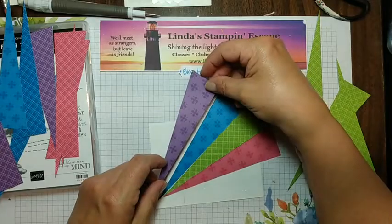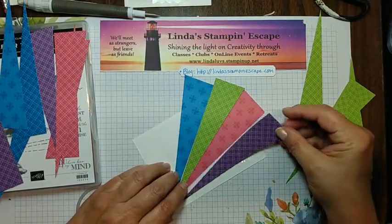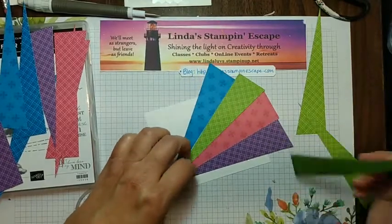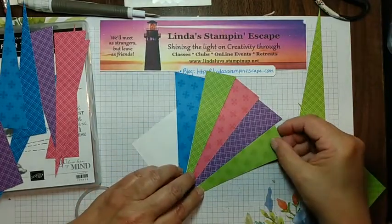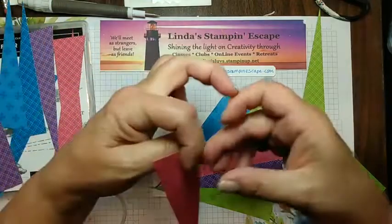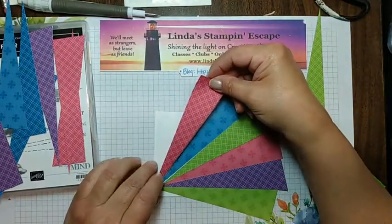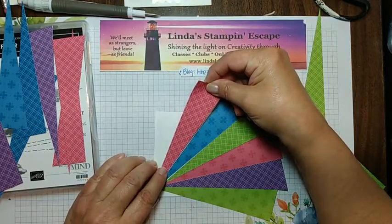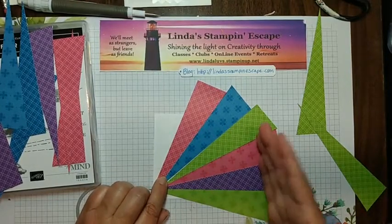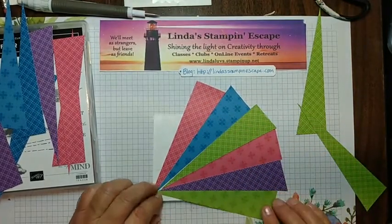Usually I ask you guys which one you like better. Granny's going to finish that edge off. We're going to do our Melon Mambo — what's cool is you can use either side and go back and forth with your designs. I've also seen some where they leave a space in between, but then you have to make sure you're gluing your individual pieces — I'm just doing it this way because it's easier.